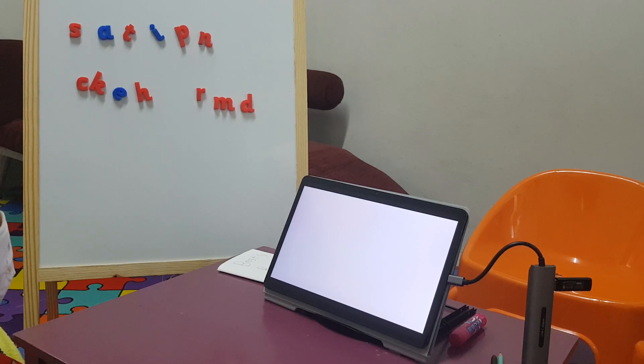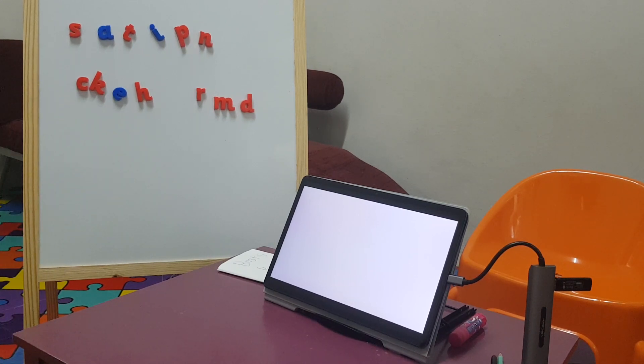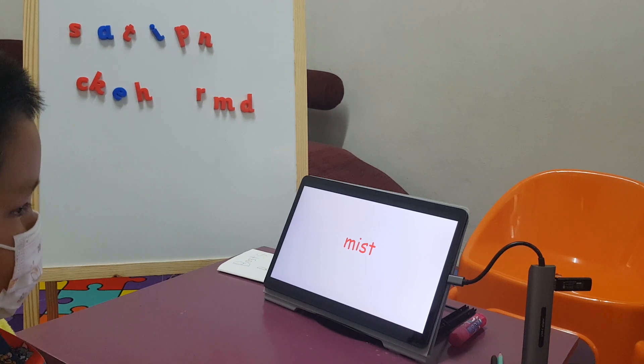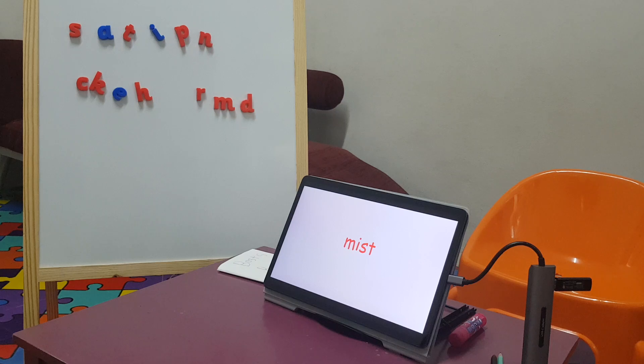Deep. Very good. End. Good. Sad. Good. Missed. Missed — very nice. Give me a fist bump on that, because you've struggled with that little consonant at the end.